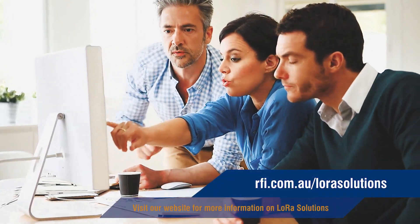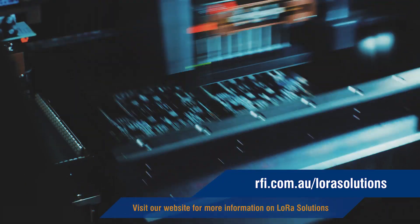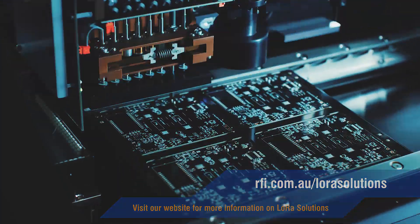RFI is one of Australia's largest independent providers of IoT connectivity solutions and can advise across a range of options to meet your needs. Contact RFI for more information or visit our website to learn more.